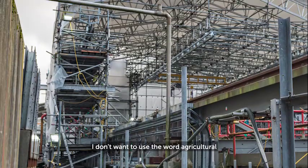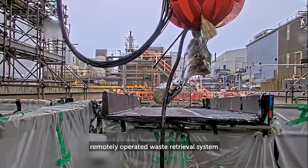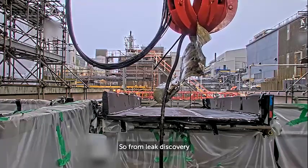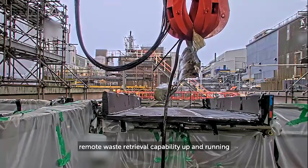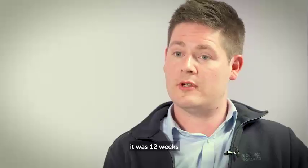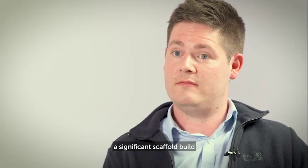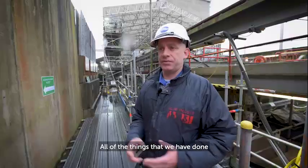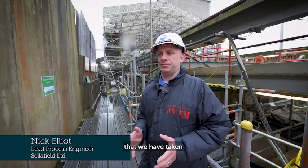It's still a remotely operated waste retrieval system, but fit for purpose and as simple as possible. From leak discovery to having this remote waste retrieval capability up and running and to the first active waste transfer, it was 12 weeks. In those 12 weeks that obviously involved a significant scaffold build — over 14,000 components in the scaffold and the roof structure. All of the things we've done to deliver this job is learning taken from other projects on site.